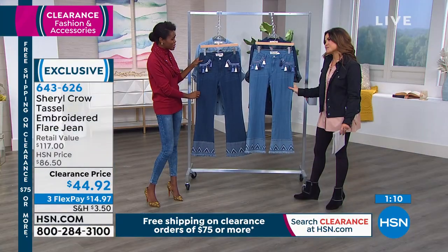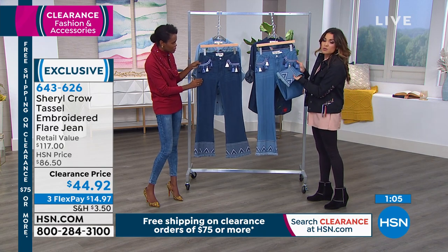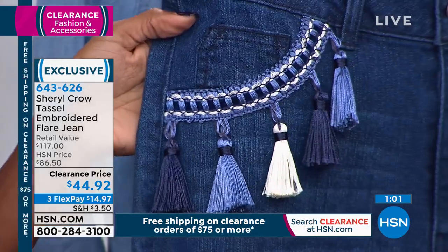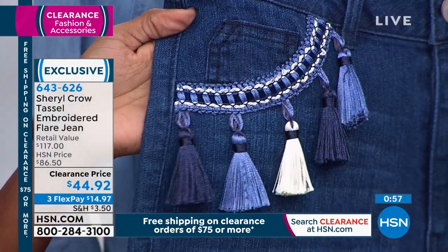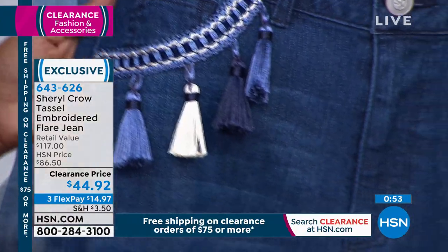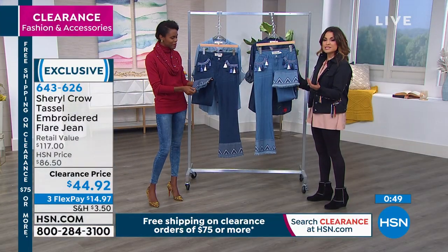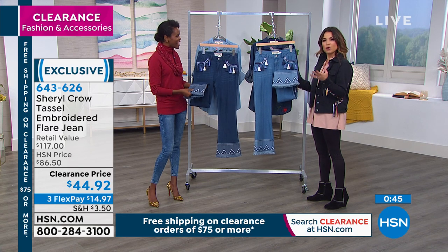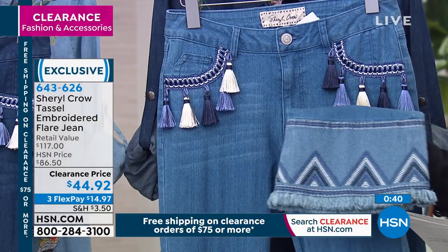Everything feels soft, secure, and comfortable, yet you're having fun in a fashion space. I love the embroidery right above the tassels — the details are just amazing. There's so much to see in these pants. We all wear denim all the time, so what a fun way to add some flair to it — quite literally at the bottom — but also having all these extra details that nobody else has. This is a really fun, exclusive brand that Sheryl brings us, and it always mixes that little bit of vintage with country, with rocker, but it's all very chic.